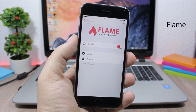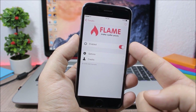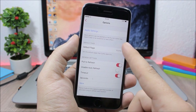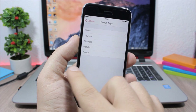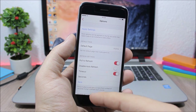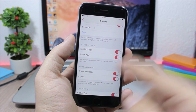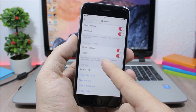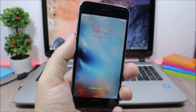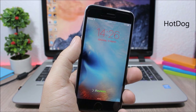Flame allows you to customize the Cydia app on your iOS 9.1 device. In settings you have an enable button, and under Options you can choose the default page for Cydia, enable pull-to-refresh, disable auto-refresh, enable hold-to-copy, share packages, and also customize the Cydia UI.